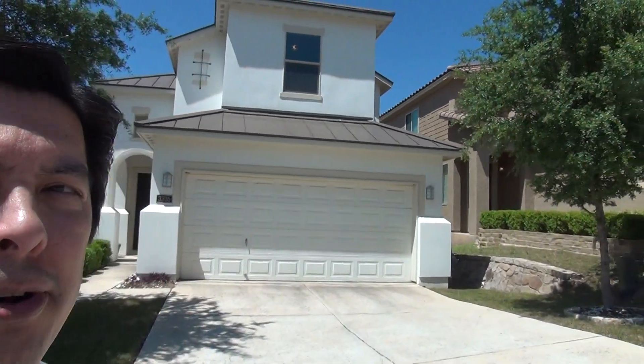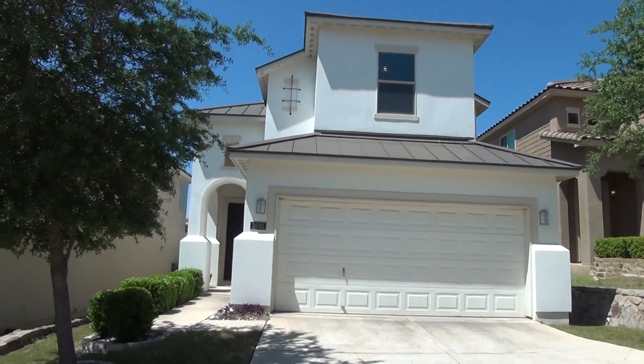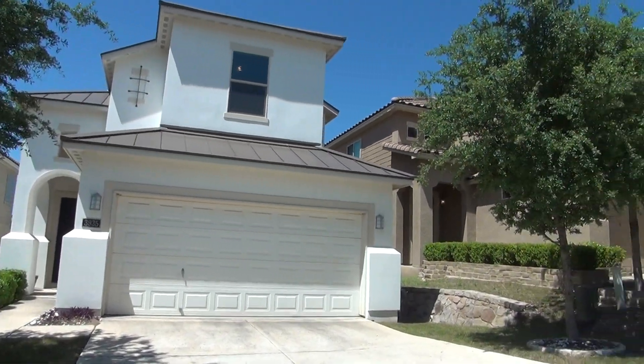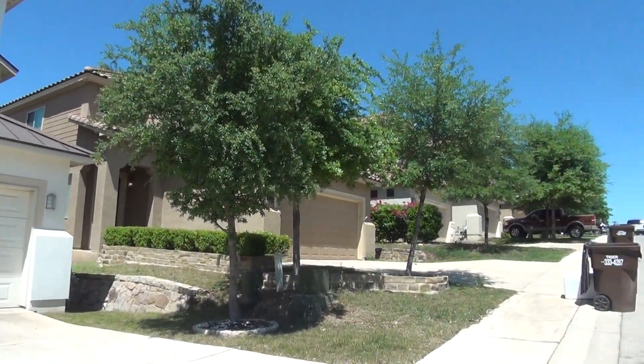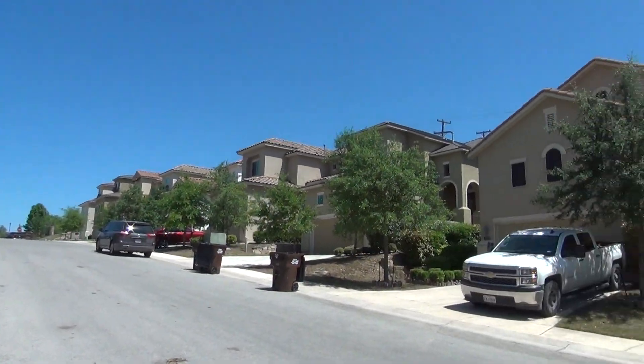Hi, this is Mark Fee with Liberty Management. I'm here today to show you the house at 3935 Woodbridge Way in the Presidio Heights subdivision. This will be the condition of the home as of April 10th, 2018, about 2:30 in the afternoon.